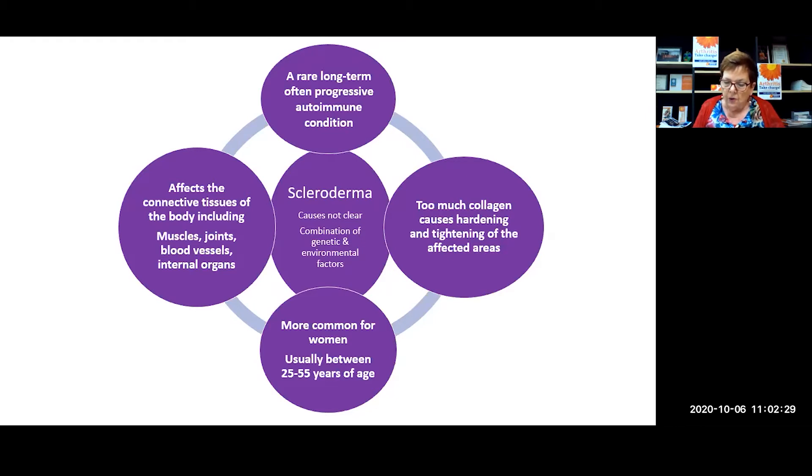Symptoms can vary from person to person depending on what part of the body is affected. Commonly, symptoms include Raynaud's phenomenon, where the fingers or toes turn white, then blue in the cold, and then red as blood flow returns, caused by narrowing of the blood vessels. Most people with scleroderma will have Raynaud's at some time, and it's often one of the first symptoms to appear. Other symptoms include thickening and hardening of the skin on the hands, arms, and face; stiffness and pain in the muscles or joints; swelling of hands and feet, especially in the morning; and thinning of pads at the fingertips.